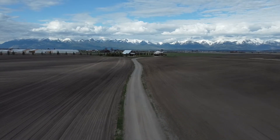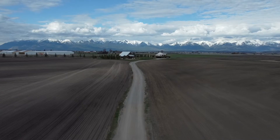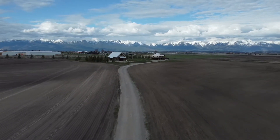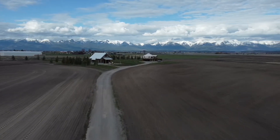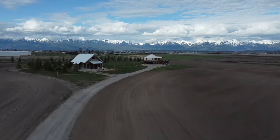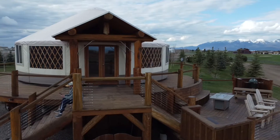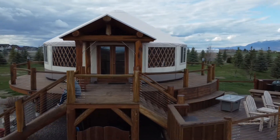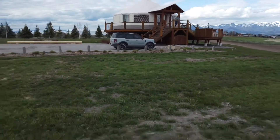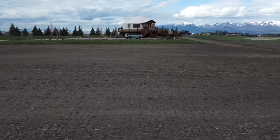We decided to get out of Missoula for a couple of days and come up and explore the Flathead Valley. There was so much to do. We went to the National Bison Range, we went to Glacier National Park, we explored the town of Whitefish, which was just absolutely amazing. But we decided to make this video to showcase our amazing Airbnb that we stayed in. It was a completely unique experience as neither of us had stayed in anything like it before. We'll go through the interior as well as some panoramic shots of the surrounding area. We hope you enjoy.